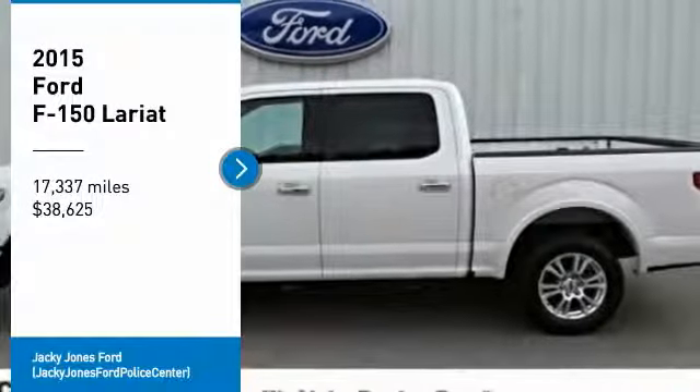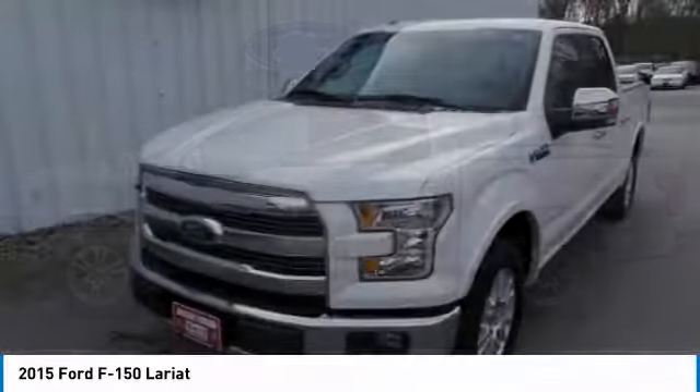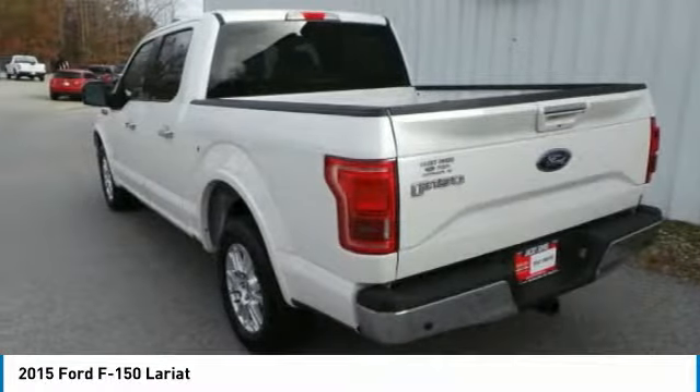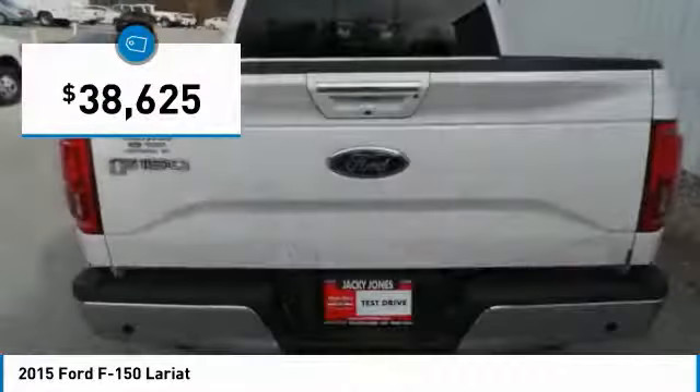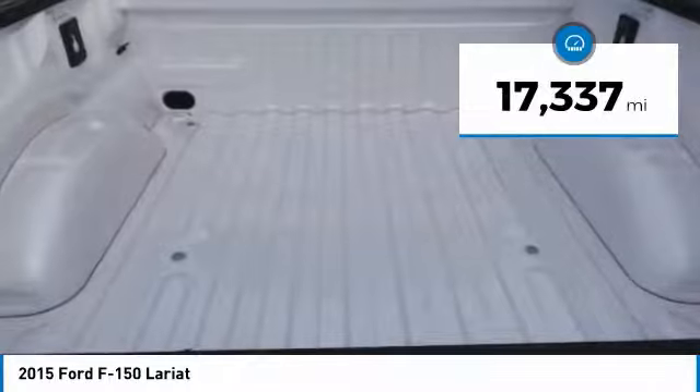We are pleased to show you the 2015 F-150. A Ford F-150 knows how to handle any situation. It's built to follow orders, no whining, and is priced below $40,000. This vehicle has less than 20,000 miles.